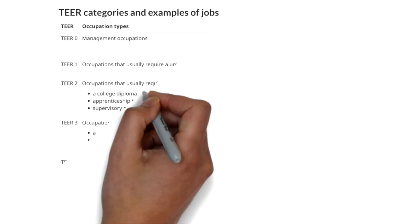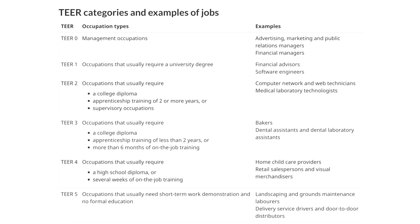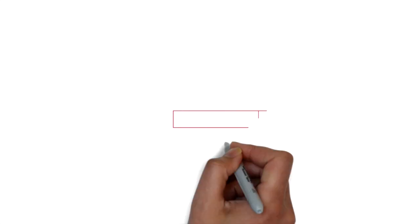Tier 0 would have management occupation jobs. Tier 1 would have occupations that usually require a university degree. Tier 2 and Tier 3 used to be skill level B earlier and have now been subdivided into two different categories. There's also Tier 4 and Tier 5. The good thing is they have included 16 new occupations which were not eligible earlier — for example, truck drivers who were not eligible before but now would be eligible for the Express Entry system.